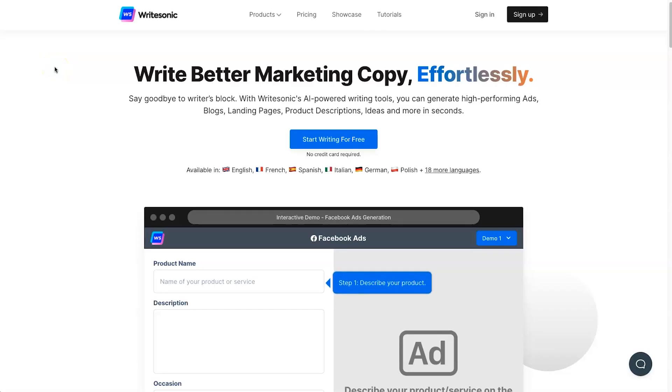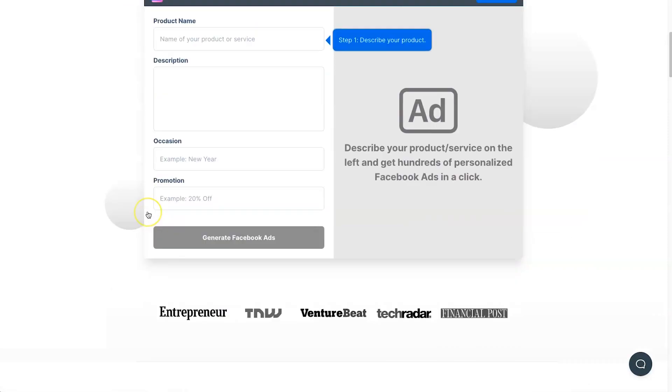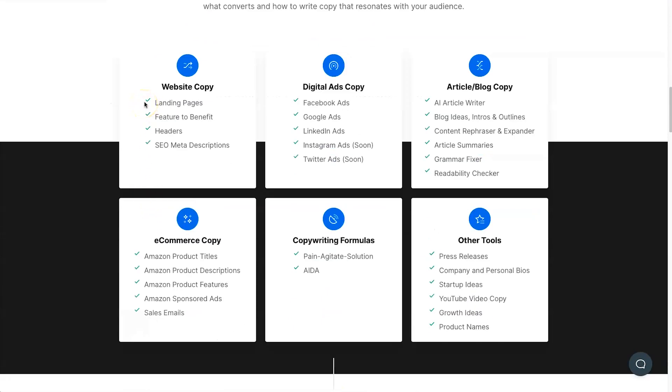I'm going to jump behind the screen and show you WriteSonic. Starting at the WriteSonic website, I want to show you some of the different types of writing it can actually do. One thing to point out that a lot of other AI copywriting softwares don't do is give you availability in multiple languages. Scrolling down, here are the different types of copywriting it can do — from website copy and landing pages to ad copy for different platforms, an AI article writer, readability checker, copywriting formulas like the ADA method, and e-commerce copywriting.